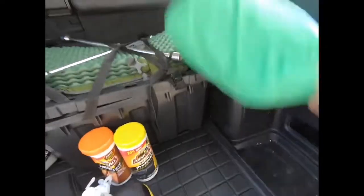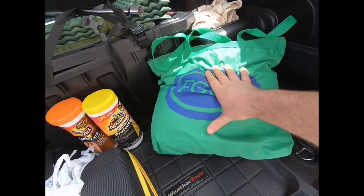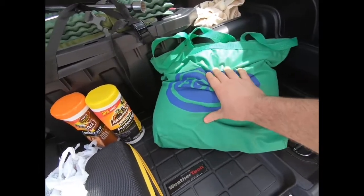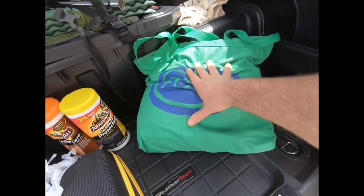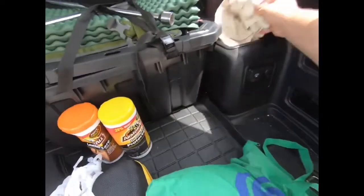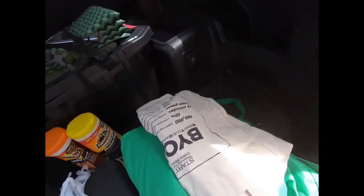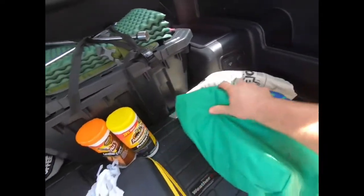In this bag I have a fleece blanket that we carry on road trips — my wife really likes it on long trips. I also have an extra reusable bag if I need to carry anything.